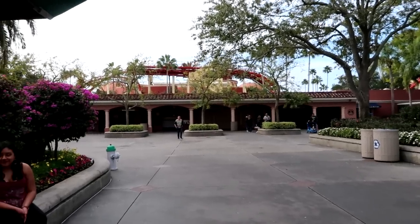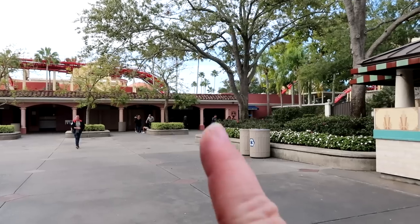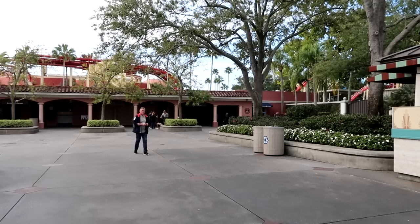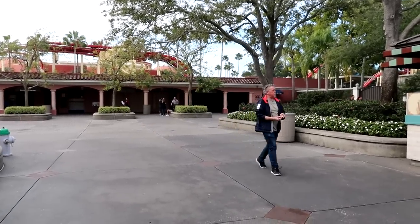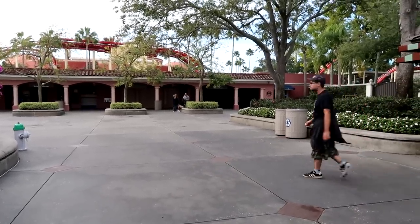Something else interesting about these turnstiles: at Disney, you hold your own ticket and press it to the turnstile using your finger. Here, you actually hand your ticket to the turnstile attendant and they swipe it for you. Behind me are all the turnstiles, and in these buildings they have restrooms and lockers and a little rental center. This rental center is where you get your strollers, ECVs, and wheelchairs — so after you come out of the turnstiles, head left to this building and you'll get your wheelchair, ECV, or stroller.